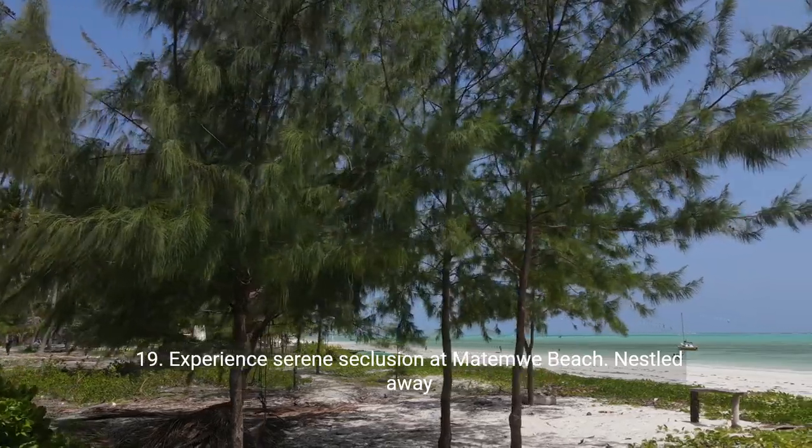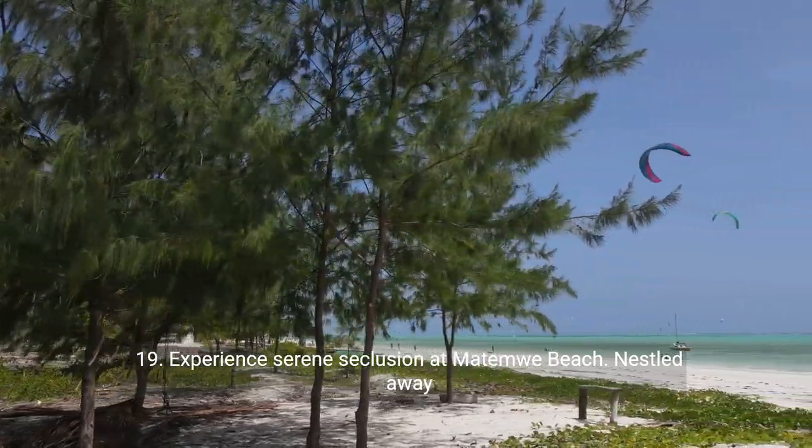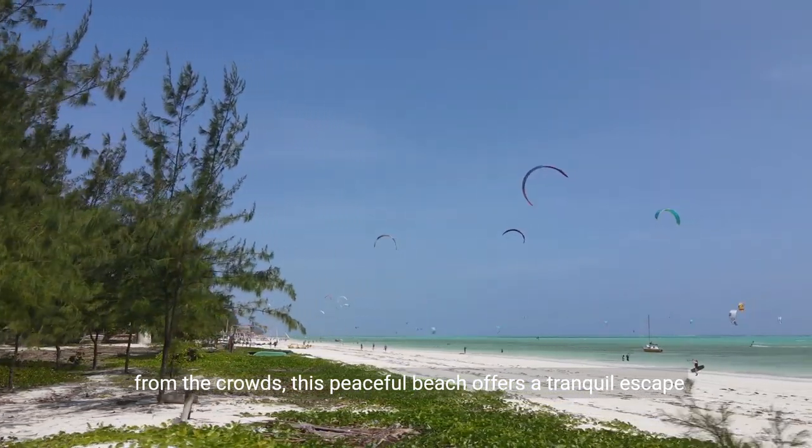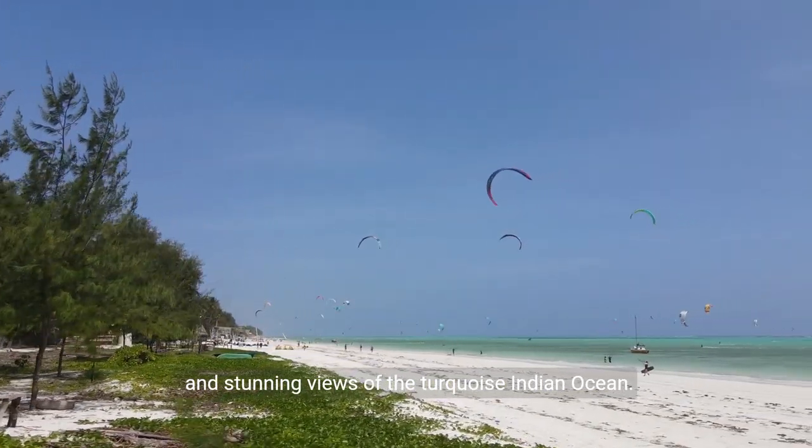Nineteen: experience serene seclusion at Matemwe Beach. Nestled away from the crowds, this peaceful beach offers a tranquil escape and stunning views of the turquoise Indian Ocean.